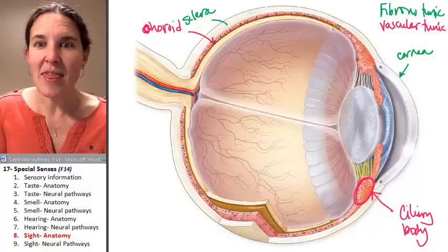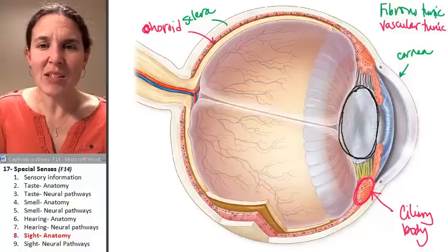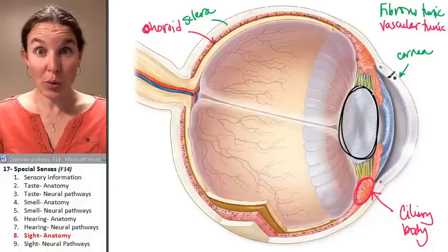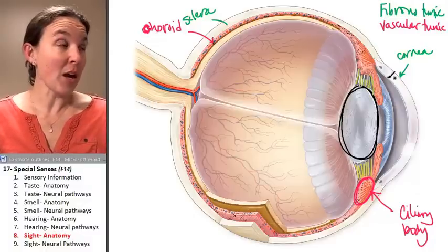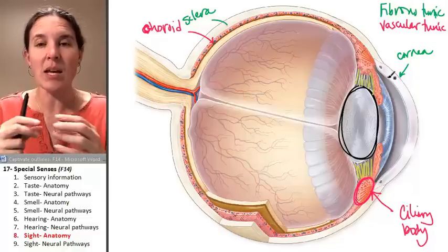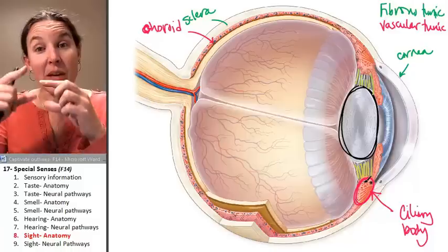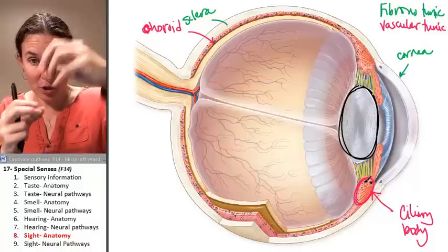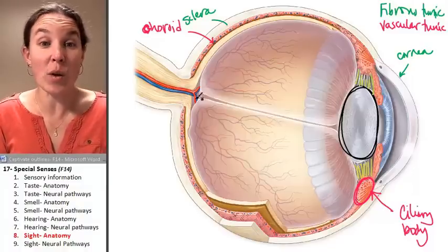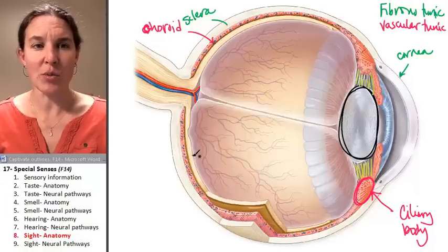The suspensory ligaments hold on to the lens of your eye. You actually have these little suspensory ligaments holding the lens in place. When you look far away, you can feel your eye adjusting, and then come back and focus on something up close. What's actually happening is that your suspensory ligaments are attached to muscles in the ciliary body that contract or relax and change the shape of the lens. As the lens changes its shape, it keeps the light waves focused on your retina so you can perceive sight in focus.